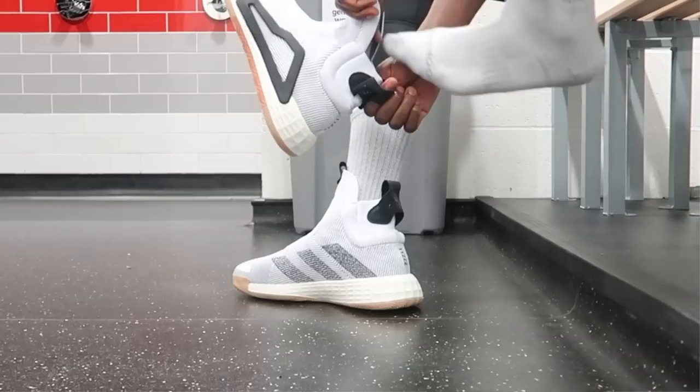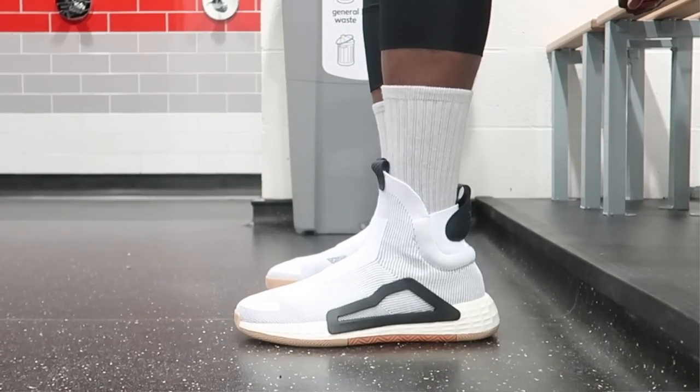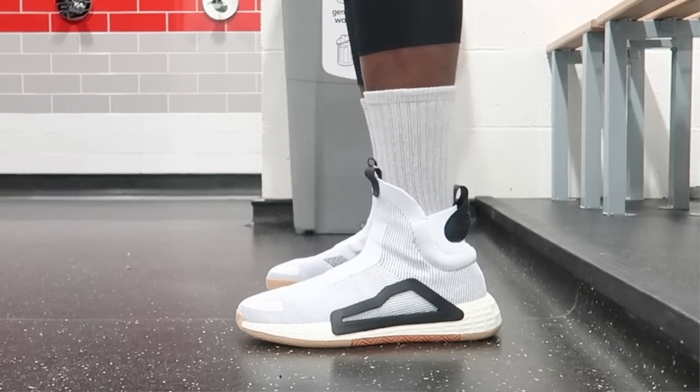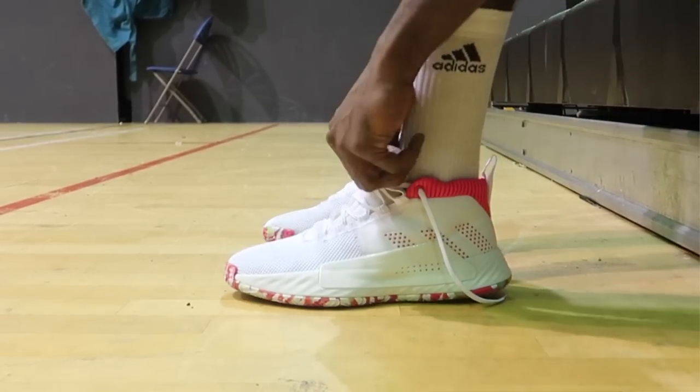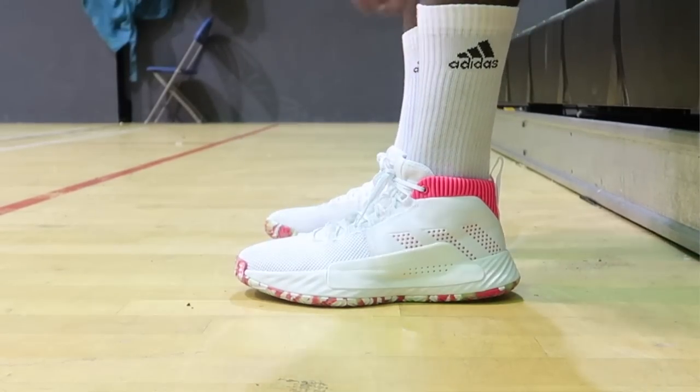Talking about fit — the Primeknit plus internal sleeve combo goes hard. These felt like a sock, hugging the foot in a near one-to-one fit. A lot of people say they're a snug fit, so definitely go up half a size. Over in the Dame Five, we have laces which means an adjustable fit. The shoe catered for all types of feet — even abnormally long ones — so the adjustable fit was really nice.